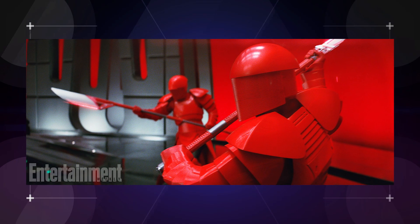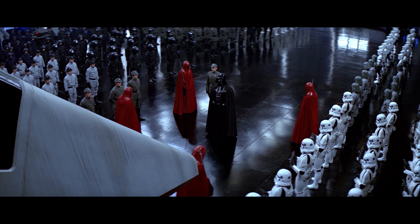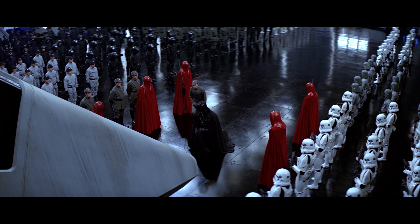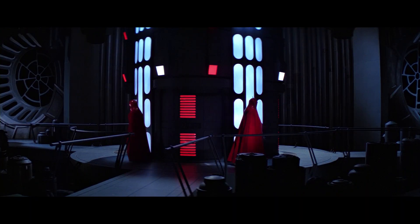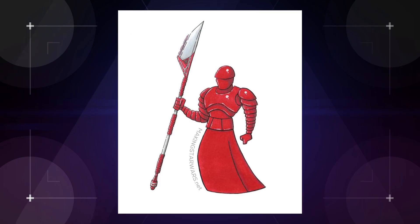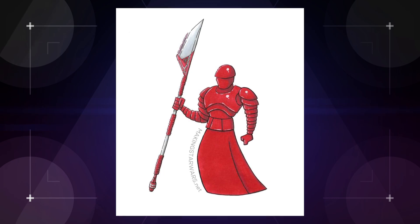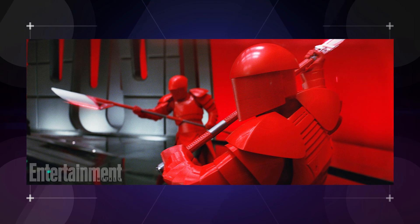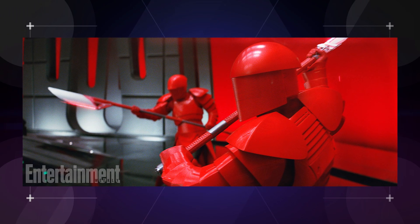Now while the Praetorians have definitely taken inspiration from the Emperor's guards in Return of the Jedi, we've heard that these new protectors will do a hell of a lot more than just stand, walk, and turn like their OG trilogy brethren. We've previously speculated on their look and weaponry thanks to a piece of commissioned art shared by the folks over at MakingStarWars.net, but with the first official images of the guards, we now have confirmation of a few key points.